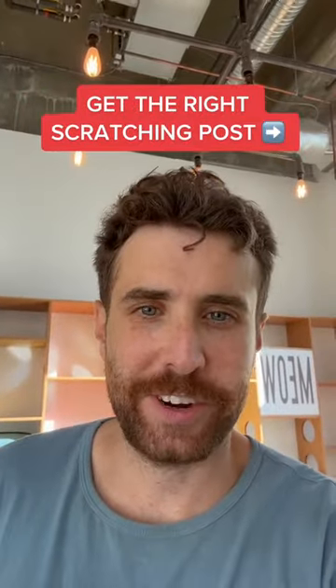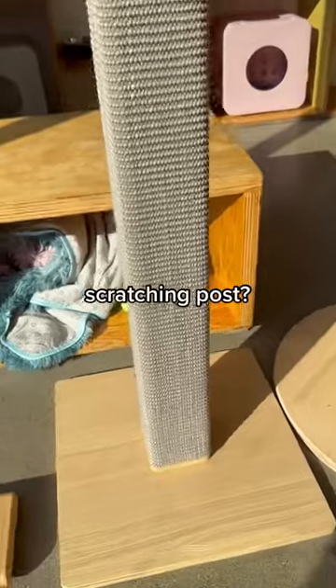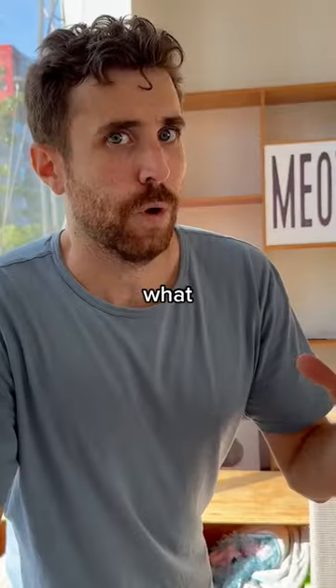Here's how to choose the right scratching post for your cat. When you're trying to decide between what type of scratching item to get for your cat, you want to do it based on what problem you're trying to solve.